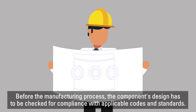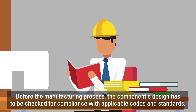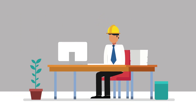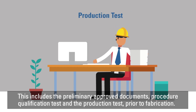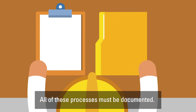Before the manufacturing process, the component's design has to be checked for compliance with applicable codes and standards. Based on these, the production requirements need to be verified. This includes the preliminary approved documents, procedure qualification tests, and the production test prior to fabrication. All of these processes must be documented.